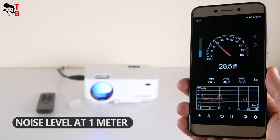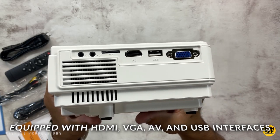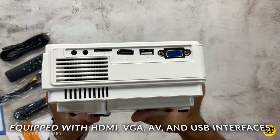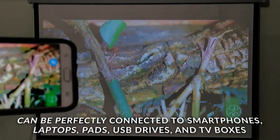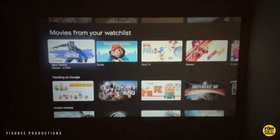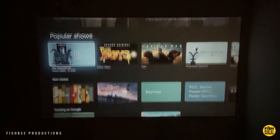Equipped with HDMI, VGA, AV, and USB interfaces, it can be perfectly connected to smartphones, laptops, pads, USB drives, and TV boxes, making it perfect for playing videos, TV series, photo sharing, football matches, etc.